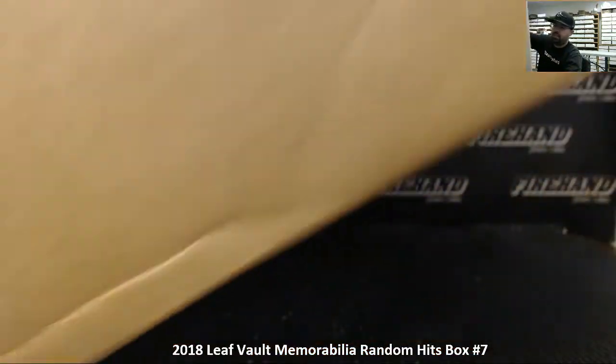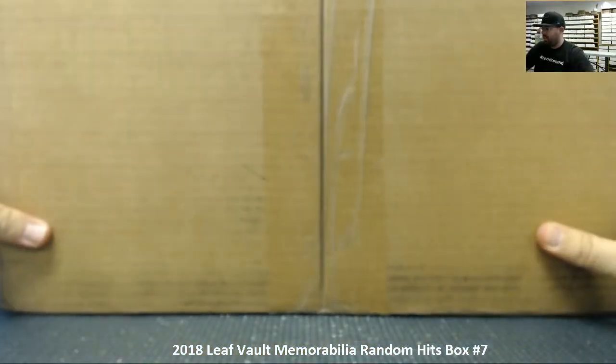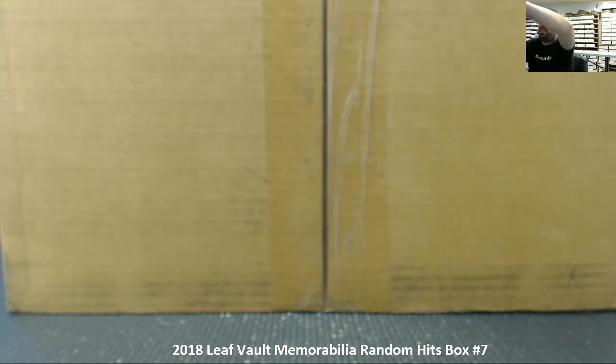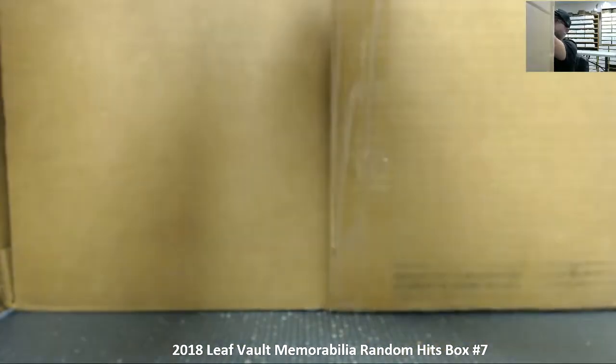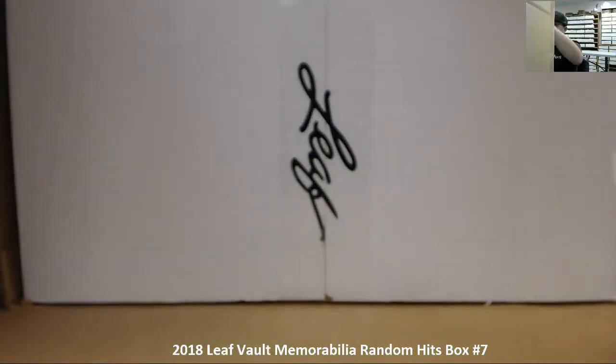Let's crack this thing open and see what we got — good luck everybody. With my limited space here on the table I'll try to do as best I can to pull everything on camera as much as possible, although I may have to move the box off camera at times. All right, so we got the inner box — the white box as it were.